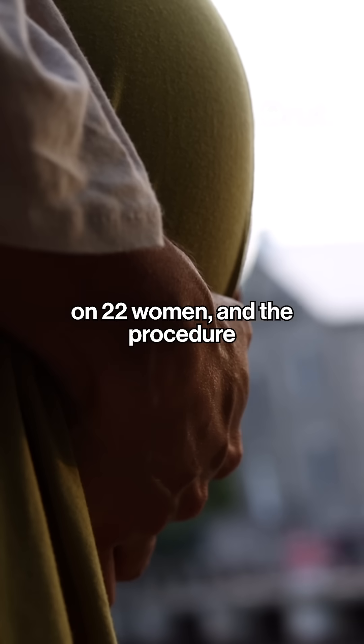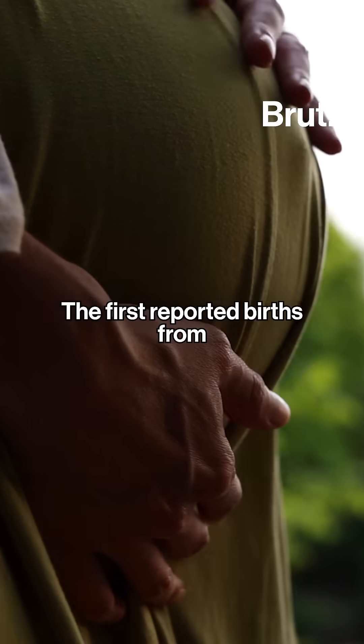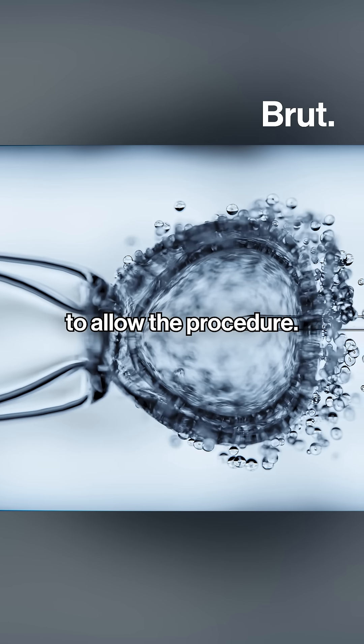The team conducted the procedure in 22 women, and it led to the birth of eight healthy babies. The first reported births from this technique were in 2023. This treatment became possible after the UK amended its laws in 2016 to allow the procedure.